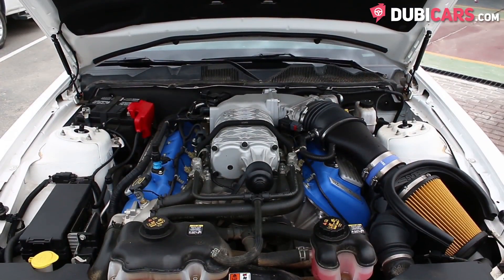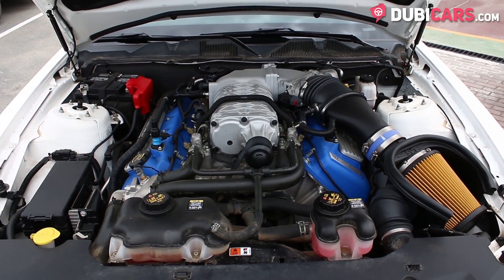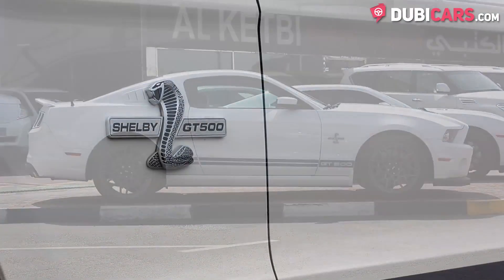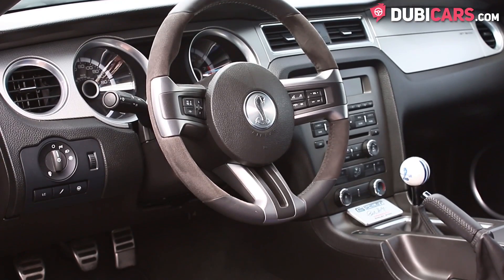It has an American-built eight-cylinder 5.8-liter supercharged petrol engine which produces a massive 662 horsepower and can do 0-100 in just 3.8 seconds. The Ford Shelby GT500 can reach speeds of up to 325 kilometers an hour.